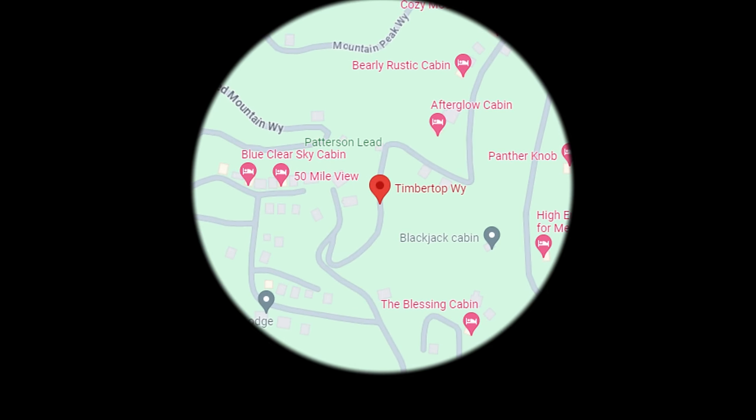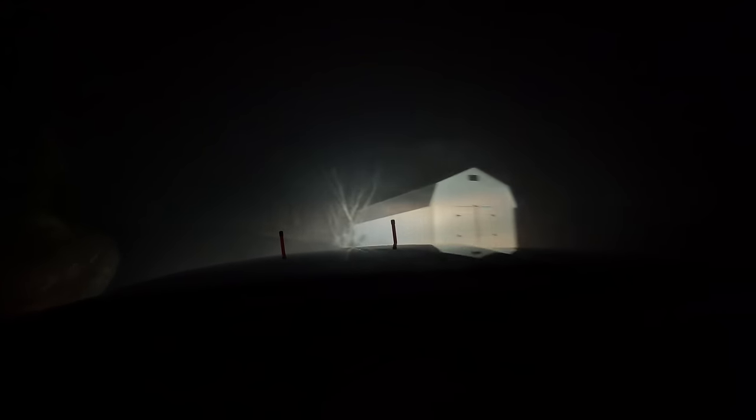In 600 feet, continue straight. It's steep up here like normal, and the only other problem is I can barely see the road in front of me because it is so foggy. Continue straight, then turn right onto Timber Top Way.